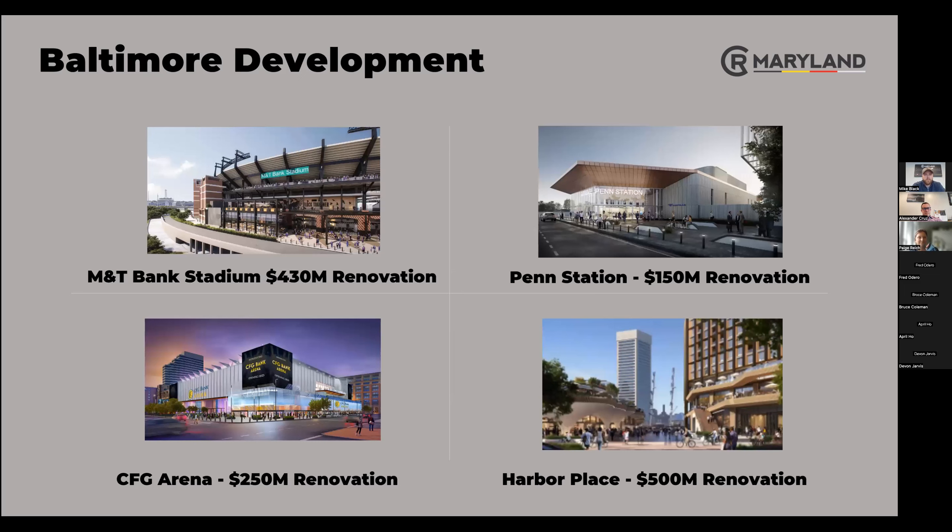There's been tons of money being dumped into Baltimore, and this is one of my favorite slides. M&T Bank Stadium — home of the Ravens — is doing a $430 million renovation, adding luxury suites and upgrading the stadium. Penn Station is doing a $150 million renovation, which I think is part of close to a billion-dollar renovation across all the stations. It's located in Baltimore and they're really making headway on that renovation.